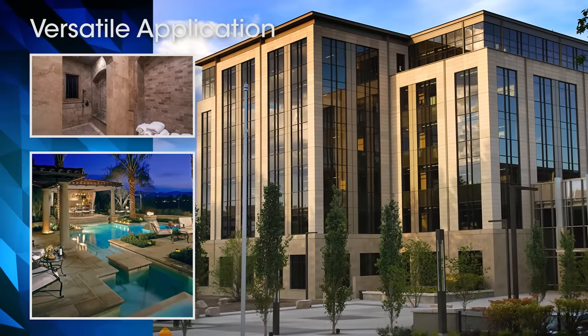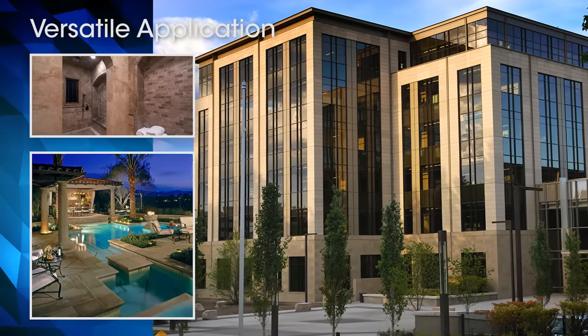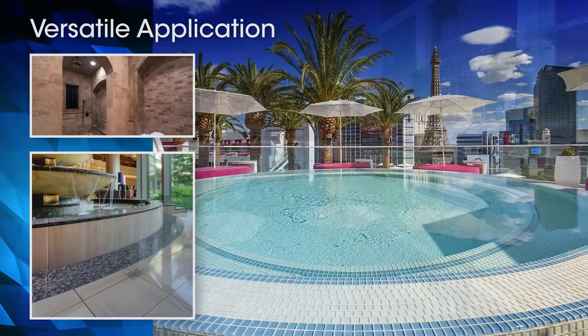What's more, Prism is the grout of choice for challenging applications, such as wet areas, exteriors, or submerged tile.